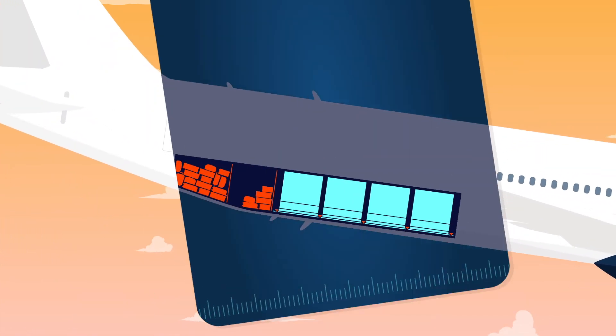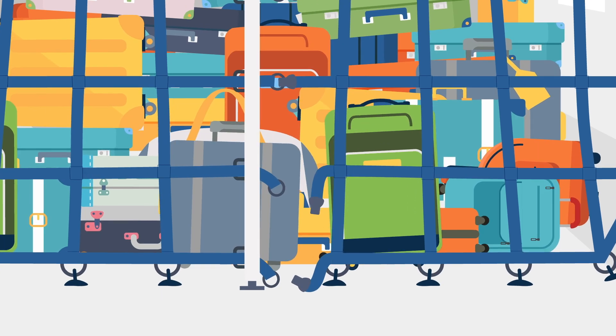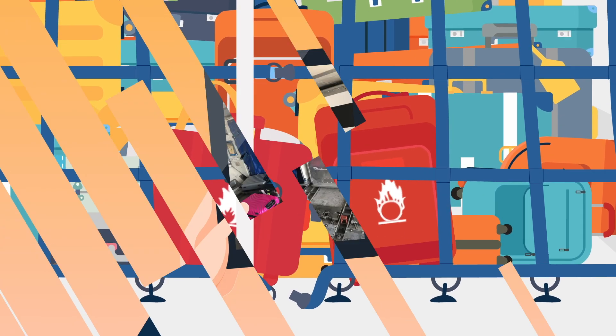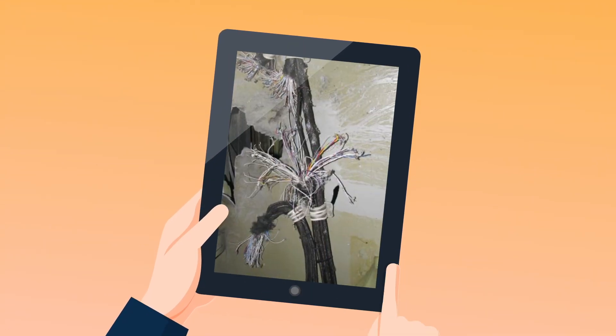Baggage shifting in the bulk hold entails two risks. It may lead to reactions between dangerous goods coming into contact. Falling objects may not only damage the walls of the cargo hold, but also the wiring behind the floors and partitions, for example the wiring of the flight controls.